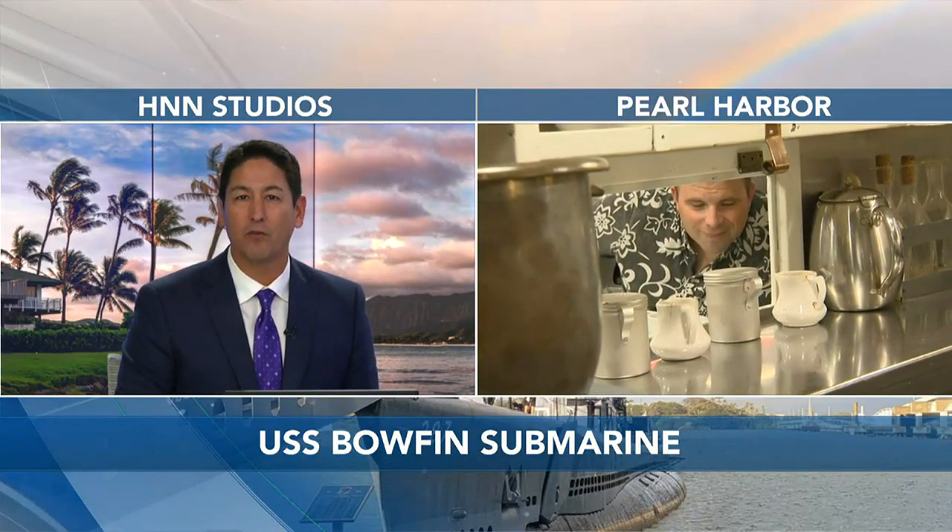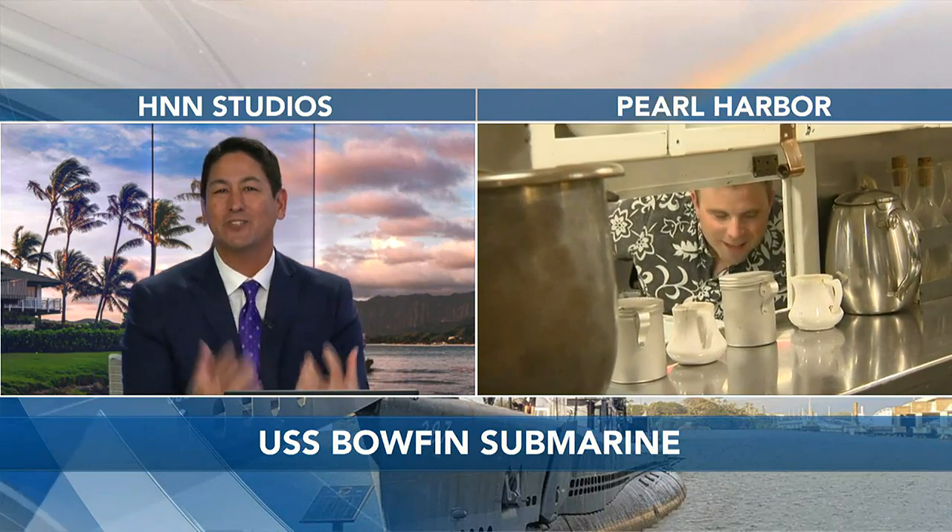May 1st marks 80 years since the historic USS Bowfin was commissioned, and our Casey Lund is on board the warship this morning, squeezing through the tight corridors and giving us a history lesson.